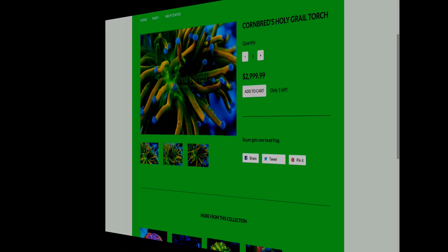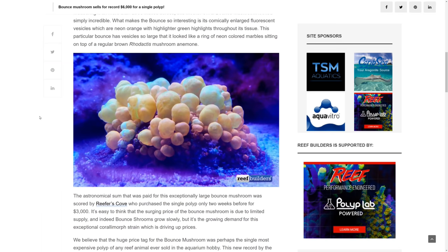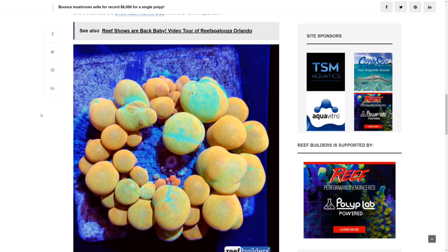As we move onto the podium, we take a significant price jump to the $6,000 Worldwide Corals bounce mushroom. In 2016, this was the most expensive coral in the world. In essence, it's just a common Rhodactis mushroom, but unlike normal Rhodactis shrooms, this has inflated fluorescent vesicles, or skin sacs, which give it its rather unique appearance. But while it is undoubtedly an extraordinary coral, there is more to the price than mere beauty and rarity.